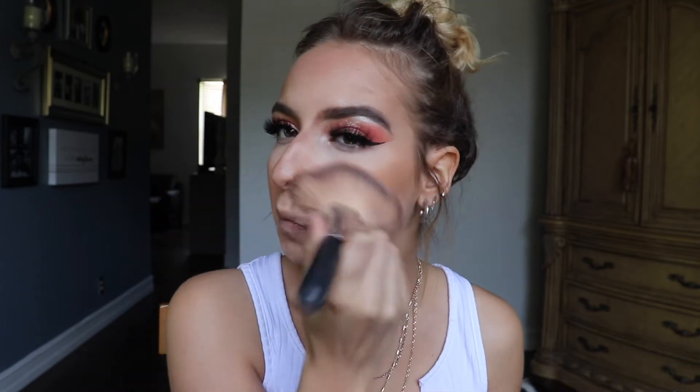I added some highlights underneath my eyes and right here just for some dimension. Now I'm going in with bronzer — this is the Alexis Ren ColourPop Topaz bronzer, a golden moment bronzer. I'm using this big fluffy fan brush and sticking it where I put the contour but a little more messy, bringing it in closer to warm up the face. Same thing on the forehead and a little bit on the nose, just so it looks like I went in the sun.